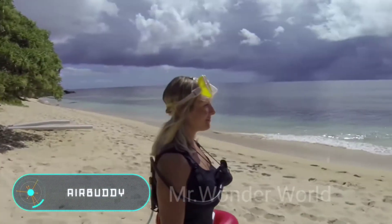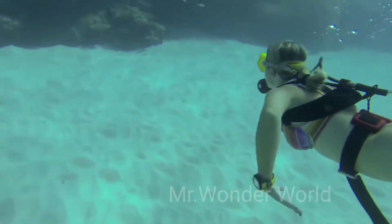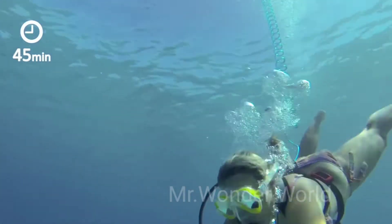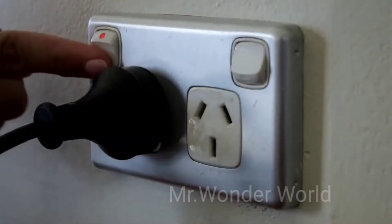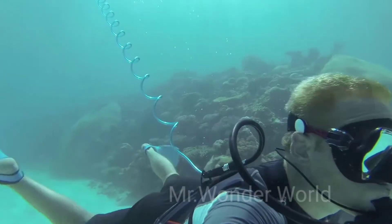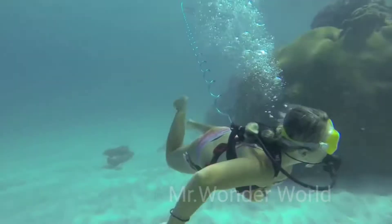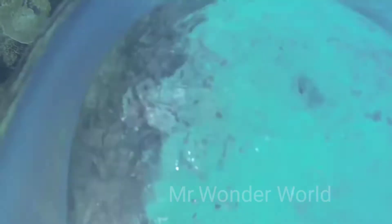AirBuddy. Here is a gadget that allows you to dive underwater and stay there for a while without having to carry a scuba tank. AirBuddy is a station that remains on the surface of the water and transmits air directly to the diver's mask through a 12-meter-long tube. It takes about four hours to charge, but once charged, it allows you to swim underwater for 45 minutes. AirBuddy was developed in Australia, and its inventors claim it offers more fun than snorkeling.